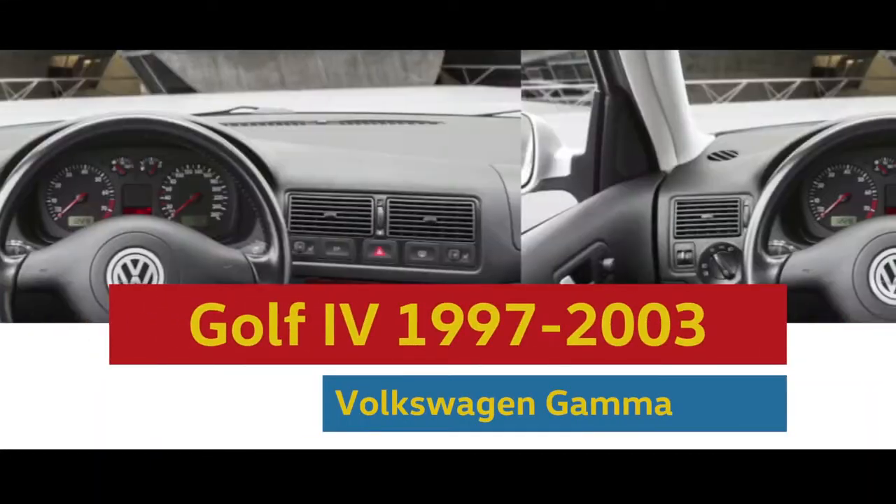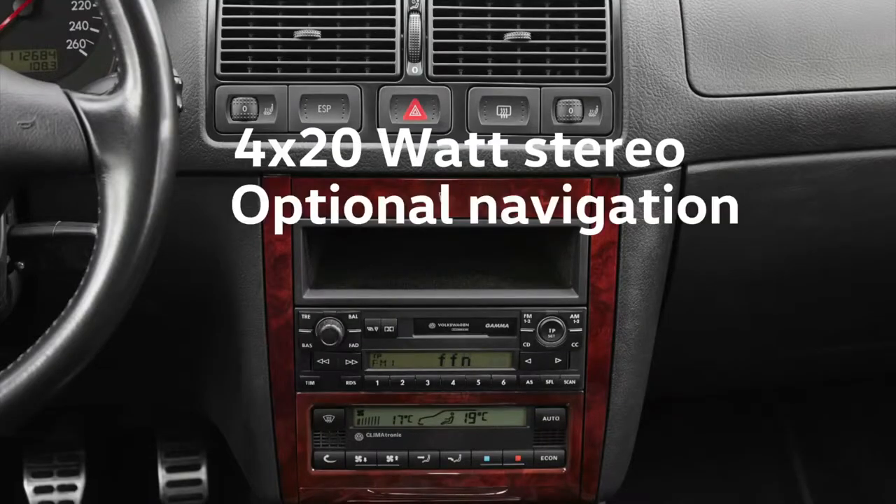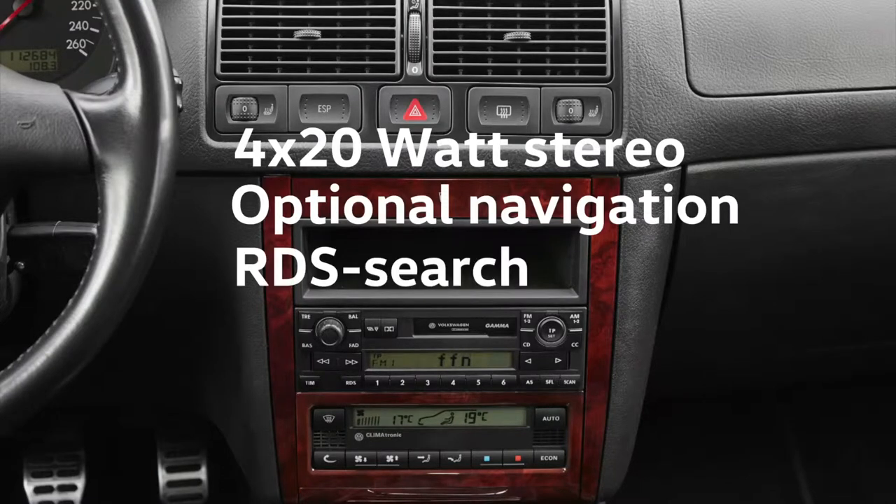The Golf Four took a great leap forward. For the first time, you could get navigation integrated into the system as an option.